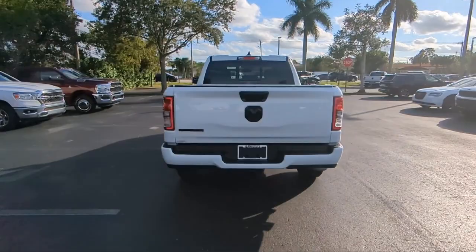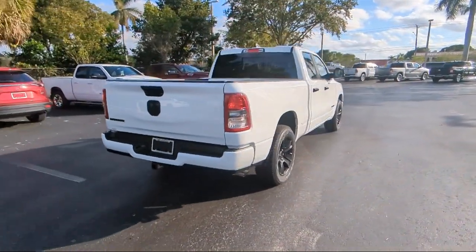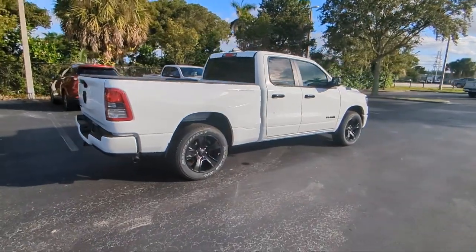Park view rear backup camera, keyless entry, air conditioning, alloy wheels, and electronic stability control.